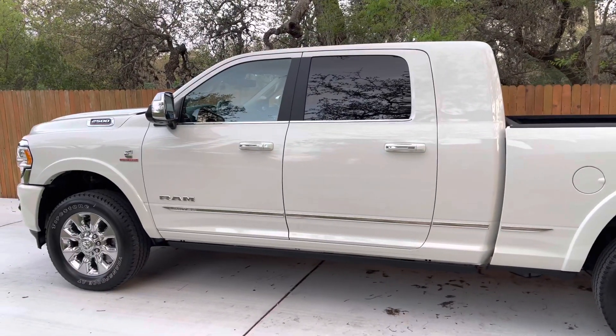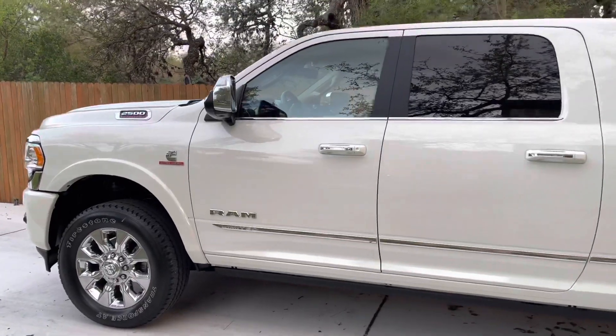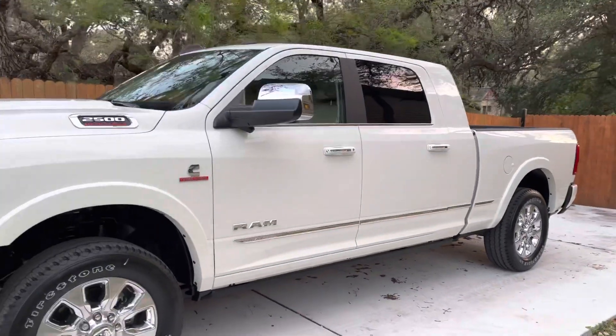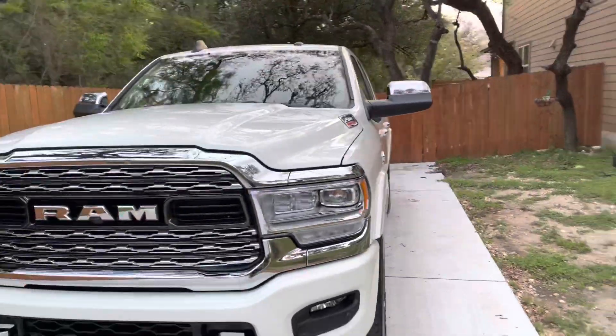2021 RAM 2500, the 68RFE, I believe, Cummins, 370 horsepower, 850 pounds of torque.